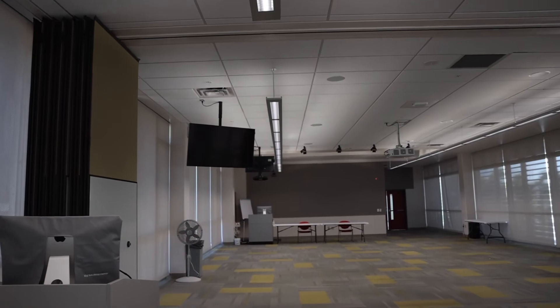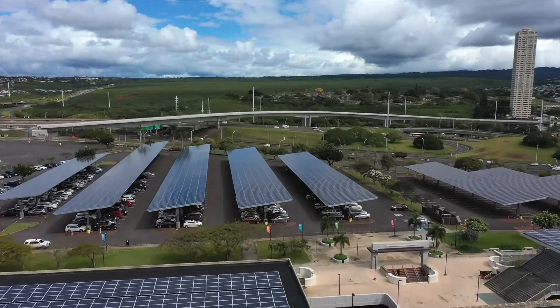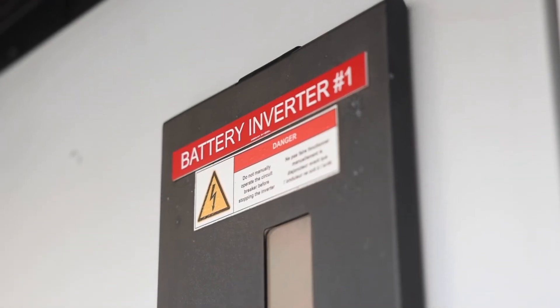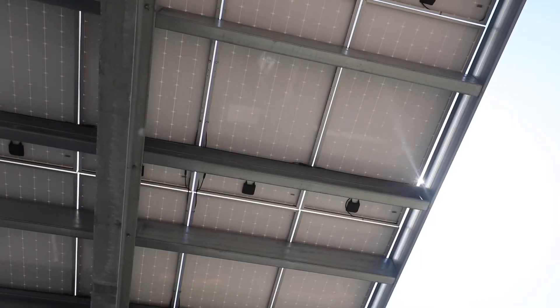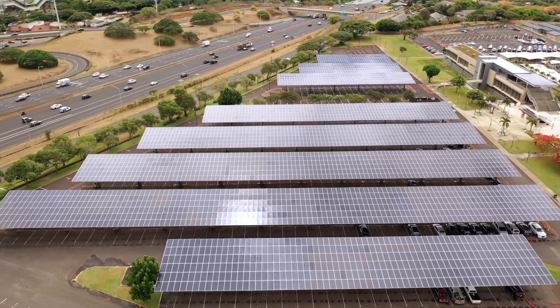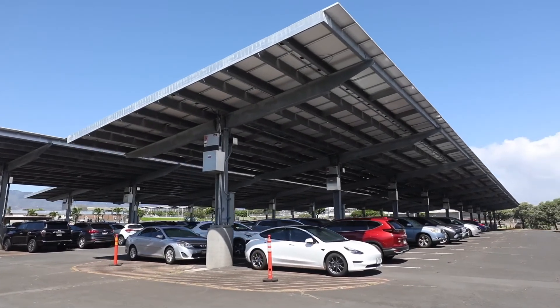In Phase Two, after we did much of what we could do for energy conservation and efficiency, we entered into another contract and went very heavily into renewables. Here at Leeward Community College, we have over 3,500 PV modules that produce over 1.6 megawatts of power for the campus, along with battery storage. Many of our panels are carports, so students, faculty, and staff really enjoy shaded parking — and while we provide shaded parking, it's also producing energy to offset fossil fuels that the college would use.